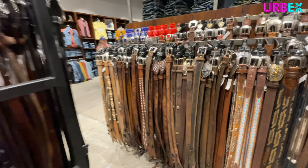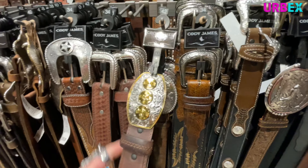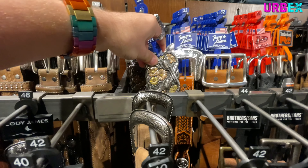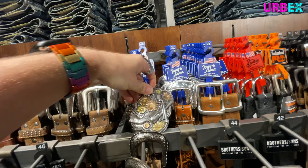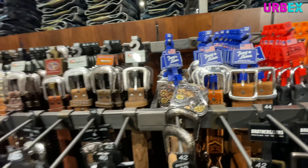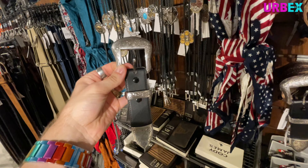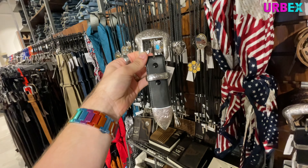They've got this big touchscreen thing here where you can actually shop online in case they're out of something that you're looking for — jeans, boots, hats. That is cool. So here we can get a look at some of their clothing. That's kind of a cool vest. Got all their shirts — this is all the menswear stuff. Not really my style, but if you're into the country-western look, they do have some nice stuff.